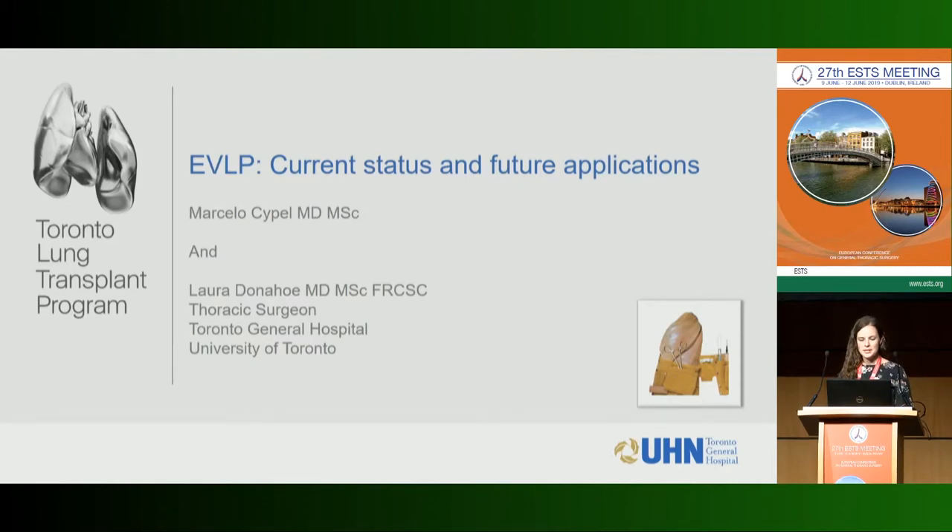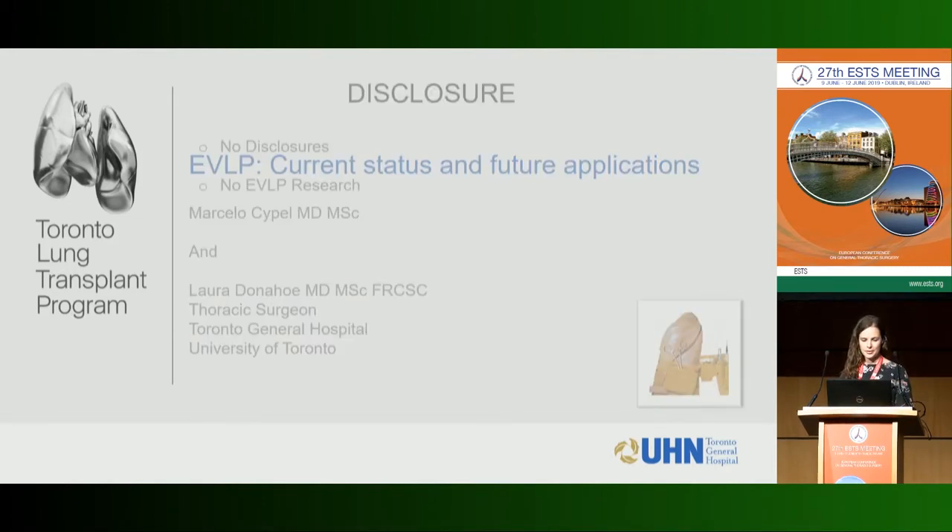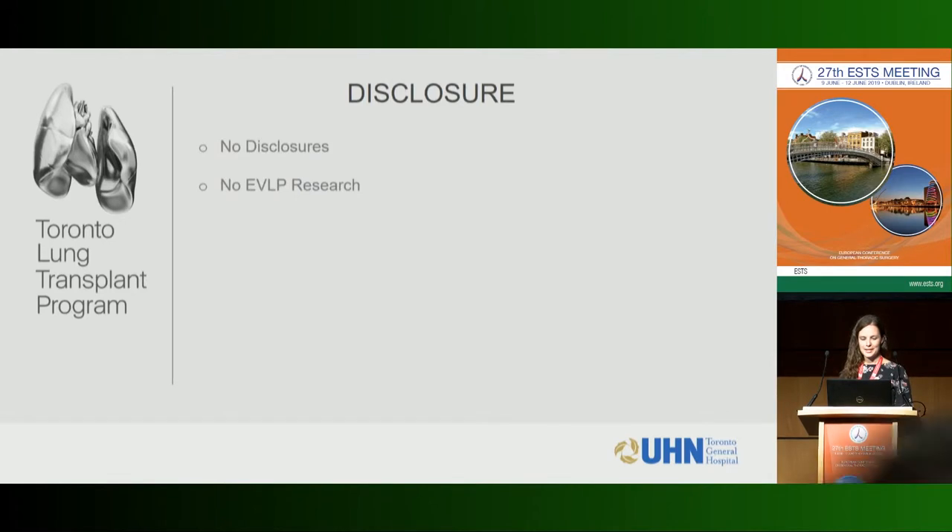I'm one of the thoracic and lung transplant surgeons at Toronto General. I have no disclosures. Unlike a lot of my partners, I have no EVLP research background — my only experience with EVLP is really from the clinical setting, so I take a bit of a different perspective than my partners who've been extensively involved in the research.